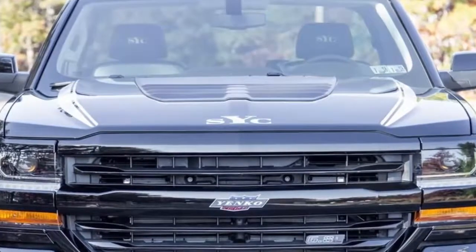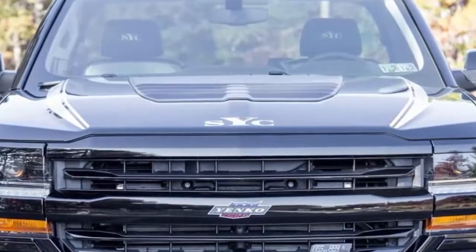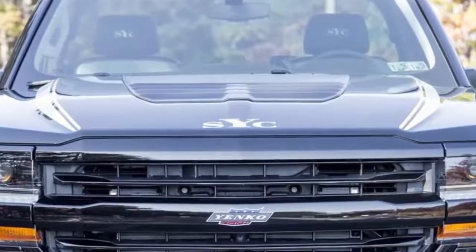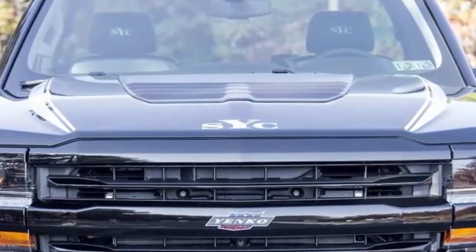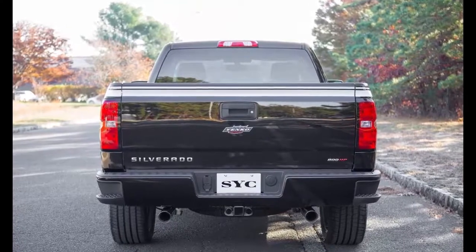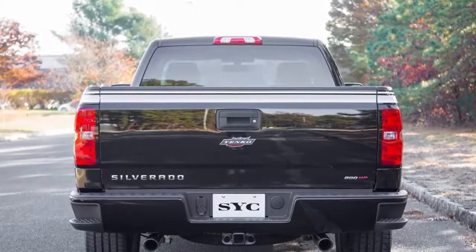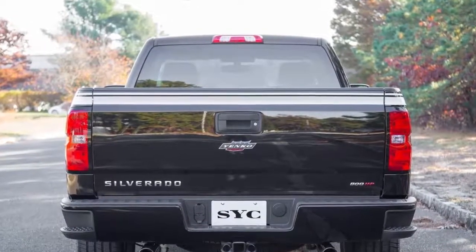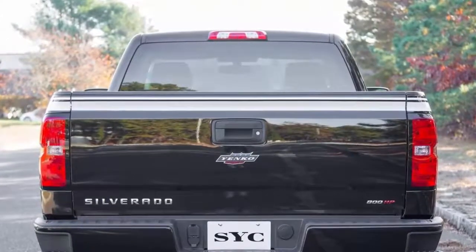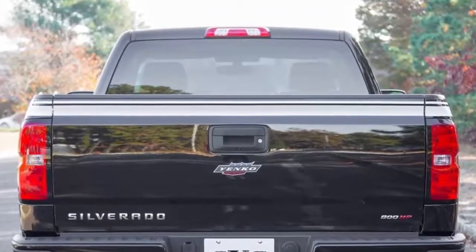SVE works on the Silverado's handling by adding a 2-inch suspension drop for the front suspension and a 5-inch drop for the rear leaf springs. The front sway bar is ditched for a larger, 1.5-inch thick replacement. The stock wheels and tires are ditched for 305/40 series 22-inch wheels backed by GM's performance brake package that includes 16.1-inch vented rotors and 6-piston calipers. Unfortunately, SVE doesn't make any performance claims regarding 0-60 mph times, quarter-mile performance, or top speed.